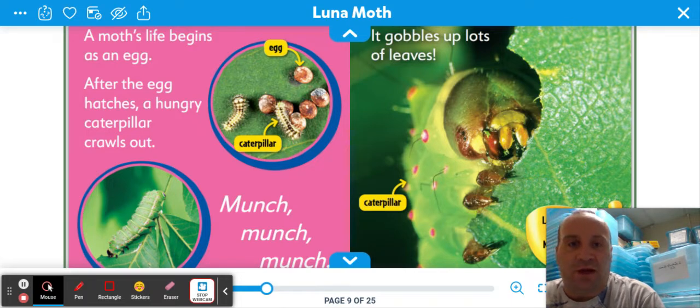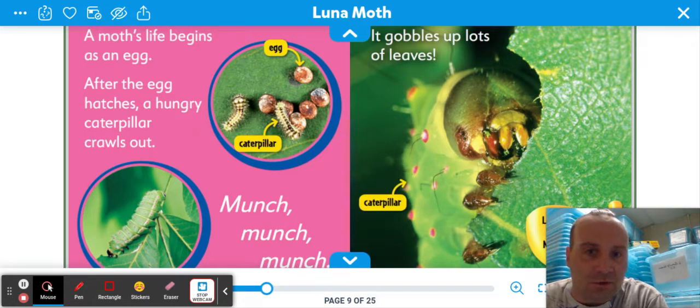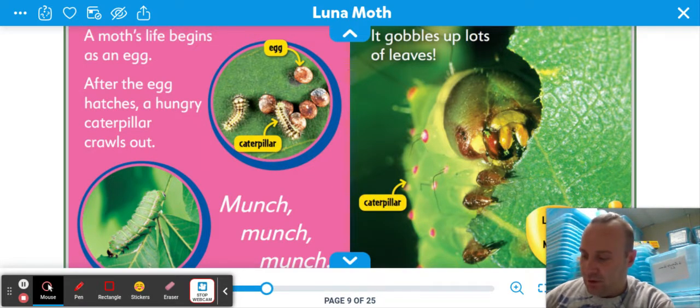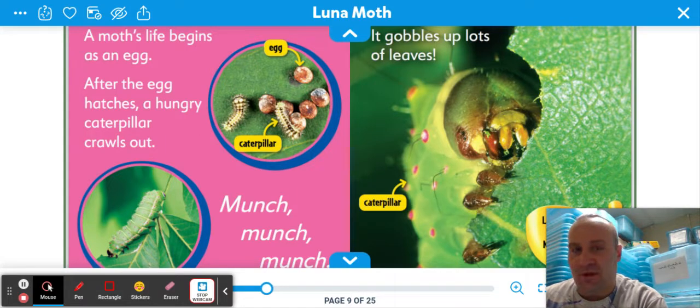A moth's life begins as an egg — you can see the egg there in the top left corner. After the egg hatches, a hungry caterpillar crawls out. There are caterpillars. You probably see those all the time, crawling around on the ground or maybe in a tree. Munch, munch, munch — just constantly eating. It gobbles up lots of leaves. Luna moths live in a forest in North America — that's where we are.